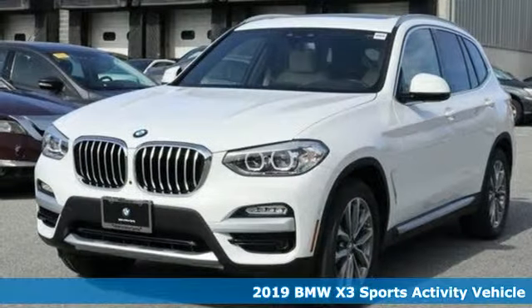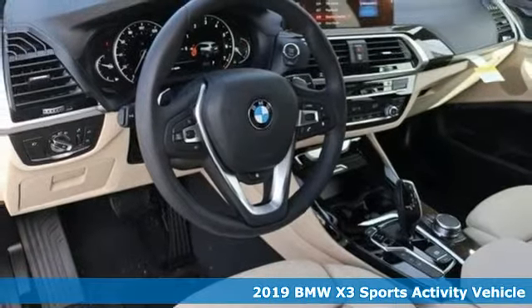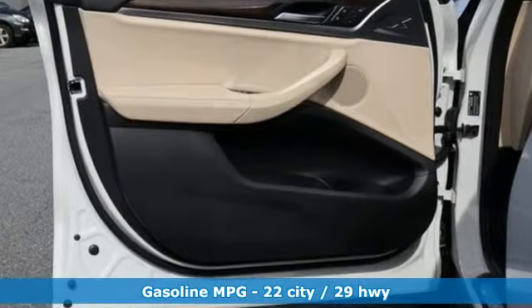Here's the 2019 BMW X3. Whether your instincts lead you to unpaved roads or just down the to-do list, this X3 delivers on what you need. It comes with the features you need and, better yet, want.